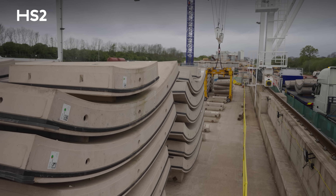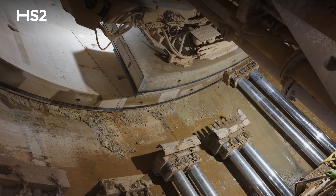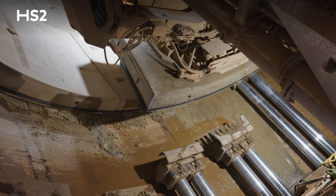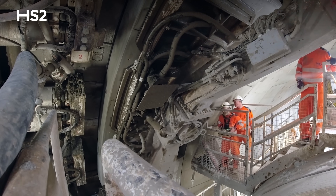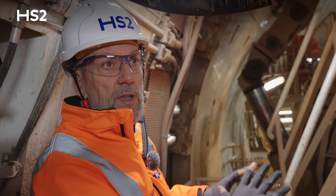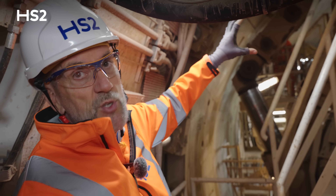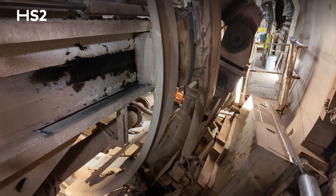These segments weigh about seven and a half tons each. This is what's known as a vacuum erector — it takes the pressure out and is purely lifted by vacuum. It's got an emergency failsafe on it, so in the event the vacuum was lost, the segment wouldn't fall down. There are no men touching this segment. The machine picks it up, the machine puts it in place, and all the people are stood out of the way — nice and safe.